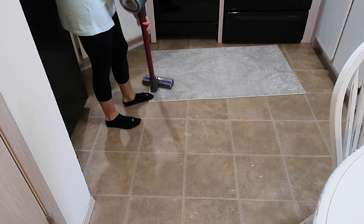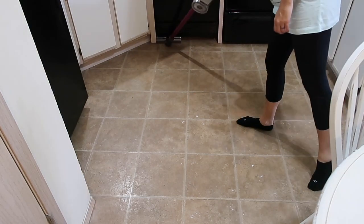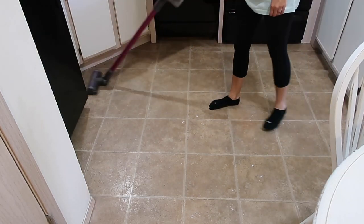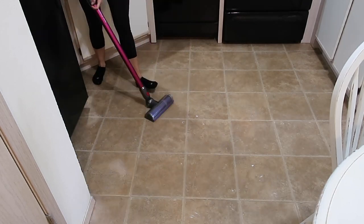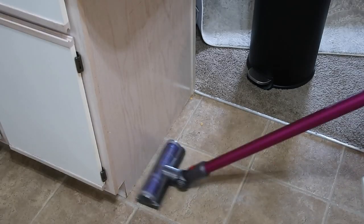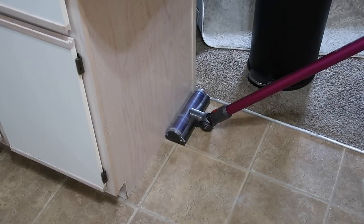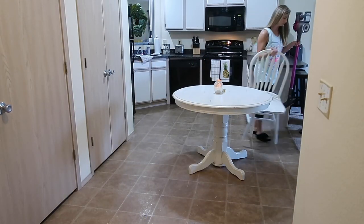Now that I've got everything in my kitchen organized, I'm just going to quickly take my Dyson and vacuum up all of the crumbs off the floor, and then go in with my O-Cedar spin mop, some hot water, and some Pine-Sol to scrub this floor really well. I had painted this table and never mopped afterwards, so there are some paint flakes and other things on the floor from that project. I just want to make sure this floor gets really clean!